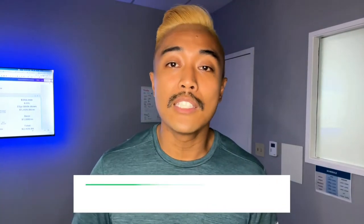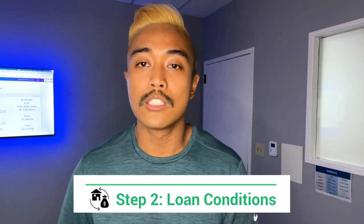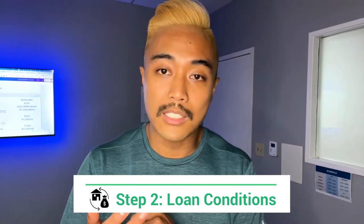Step number two is the loan conditions. Gather up all the loan conditions required for your approval. They're going to ask for items such as a month's bank statements, a month's pay stubs, two years of W-2s, maybe multiple bank statements. Each bank is a little bit different, but they'll also ask for proof of identification, social security card, and all that sort of stuff. Collect all that so that the lender has it and you can be ready to move forward.